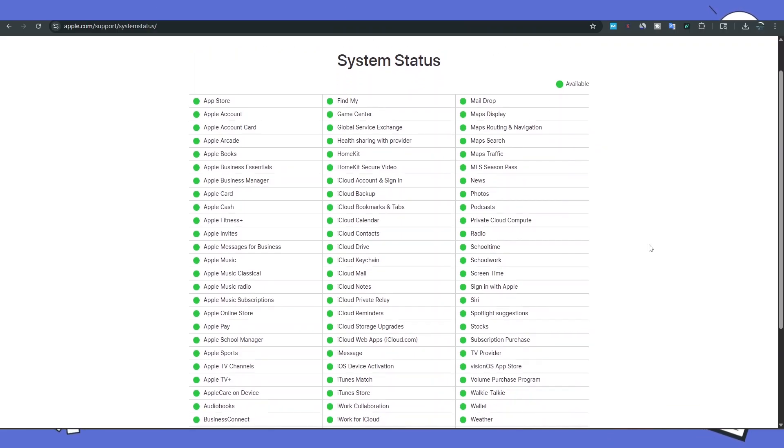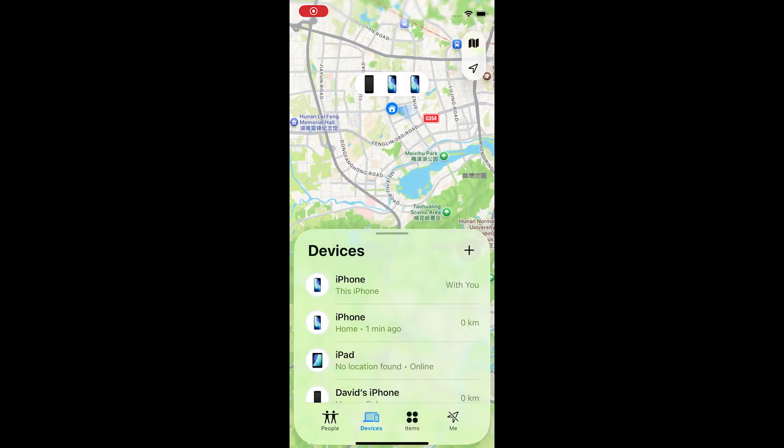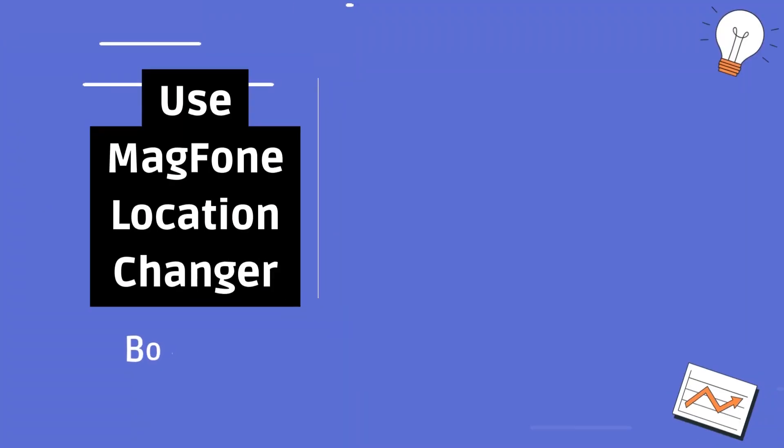Method five: check Apple's system status page. At times, Apple's location services might be temporarily unavailable. You can visit the system status page to see if there are ongoing problems with iCloud or Find My. If you're trying to see someone else's location, make sure they've shared it with you and their device is connected.